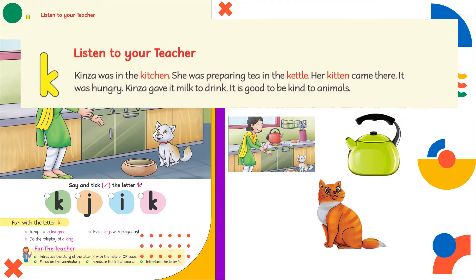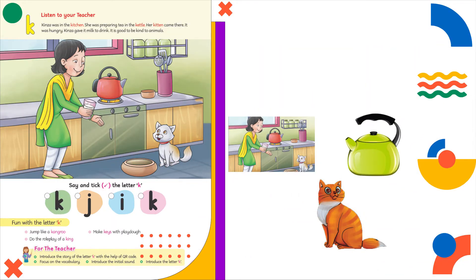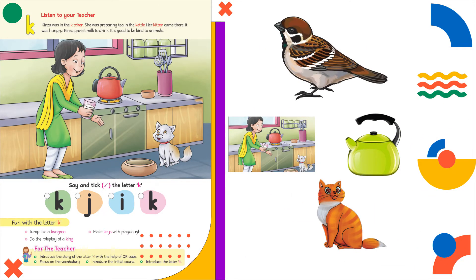Kitchen, cattle, kitten. Choo choo is the sound of a bird. Boo boo is the sound of a dog.